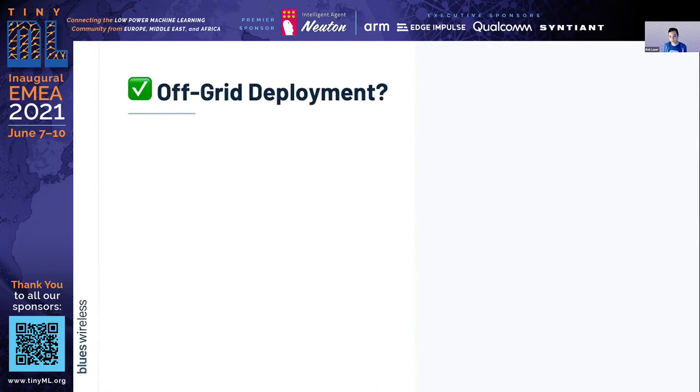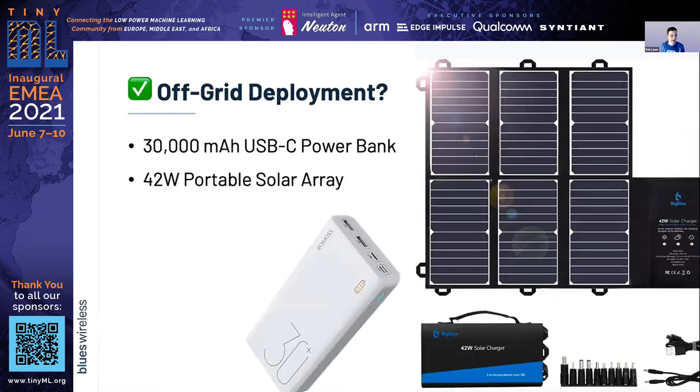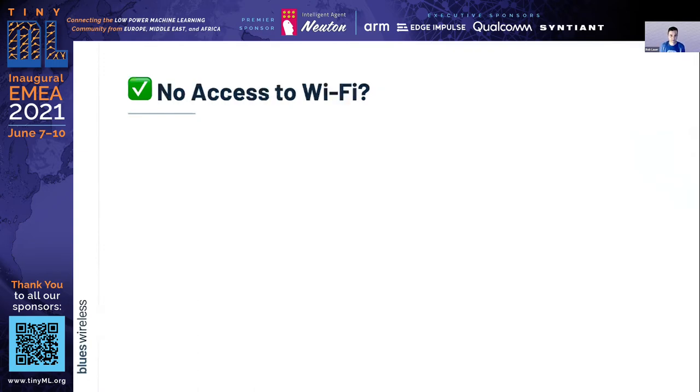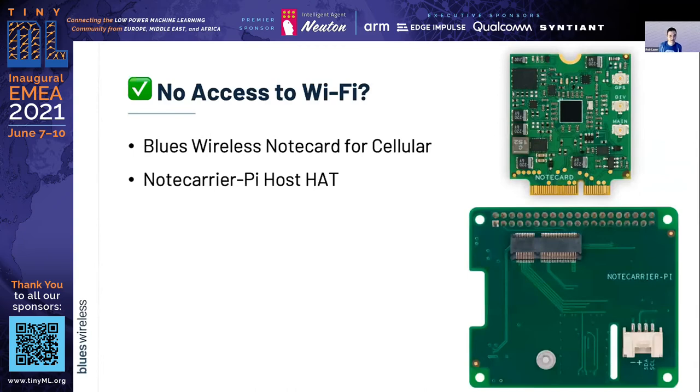For this off-grid deployment, I pulled out the big guns: a 30,000 milliamp USB-C power bank with pass-through charging. I hooked up a sizable 42-watt solar array, so the Raspberry Pi could function in a nearly sustainable fashion, running indirectly on solar power. And since I'd be out of range of Wi-Fi, I went with a Blues Wireless note card to add low-power cellular connectivity. When idle, the note card sips only about 8 microamps.